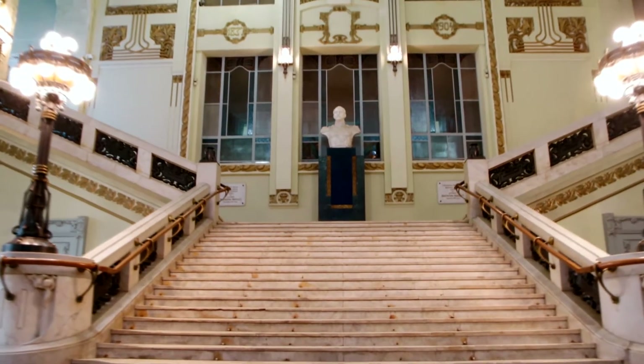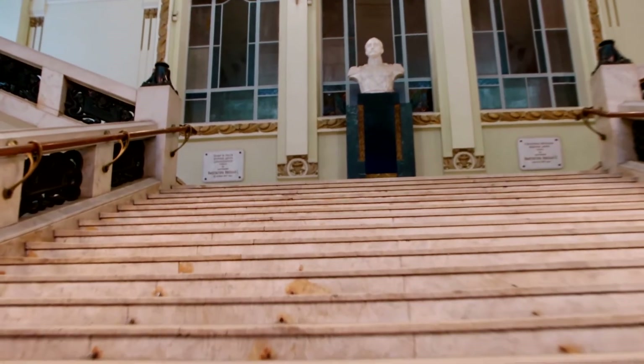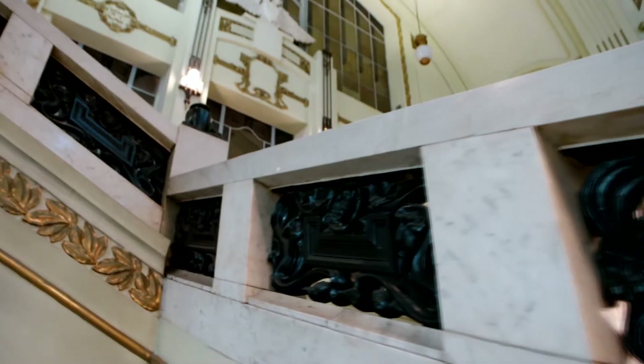The grand staircase of the hall is the dominant feature of the room. It is decorated with marble railing with decorative bronze inserts.